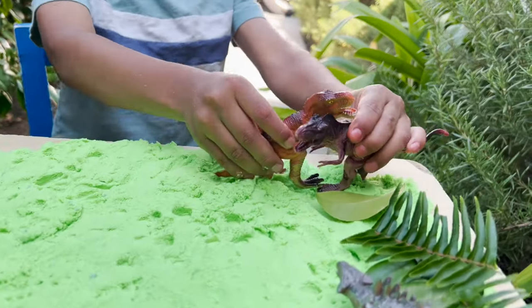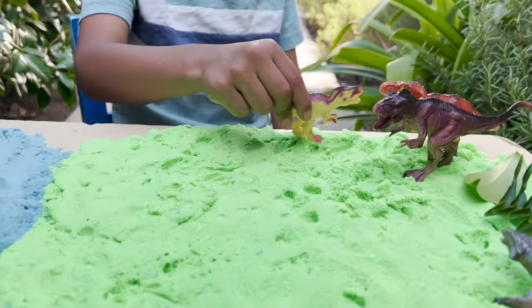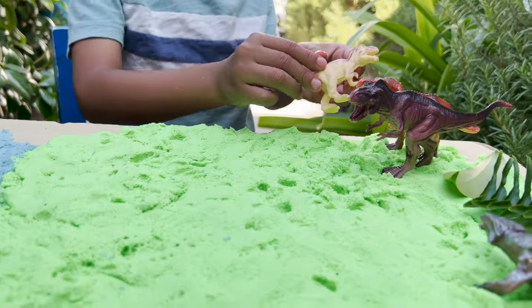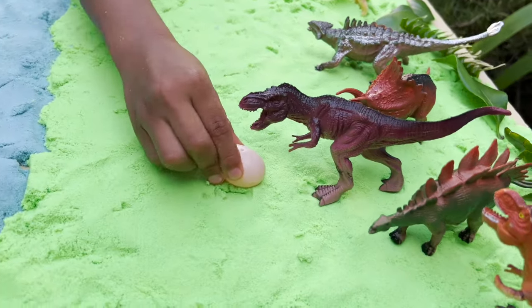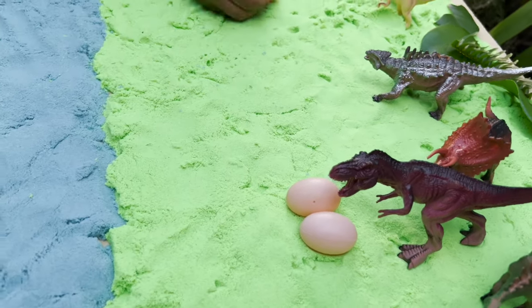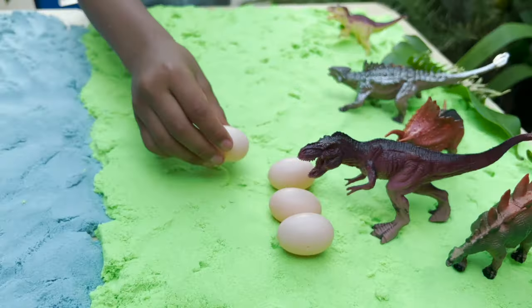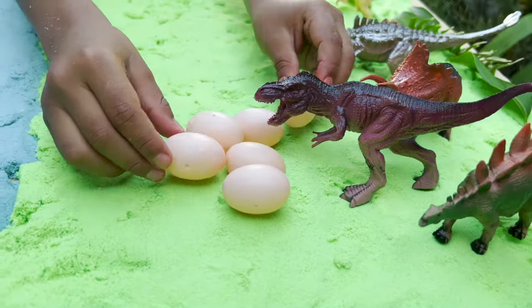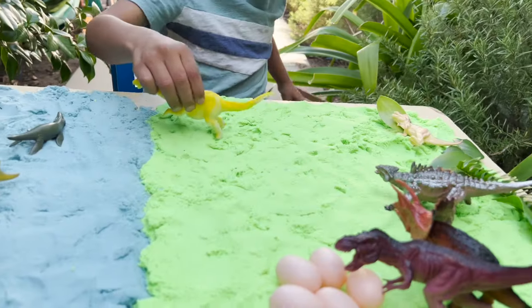Mommy, mommy. Look, a baby. A baby T-Rex. We have some dinosaur eggs going in the mommy. These are the mommy T-Rex eggs going in the mommy. She has lots of babies and walnuts.